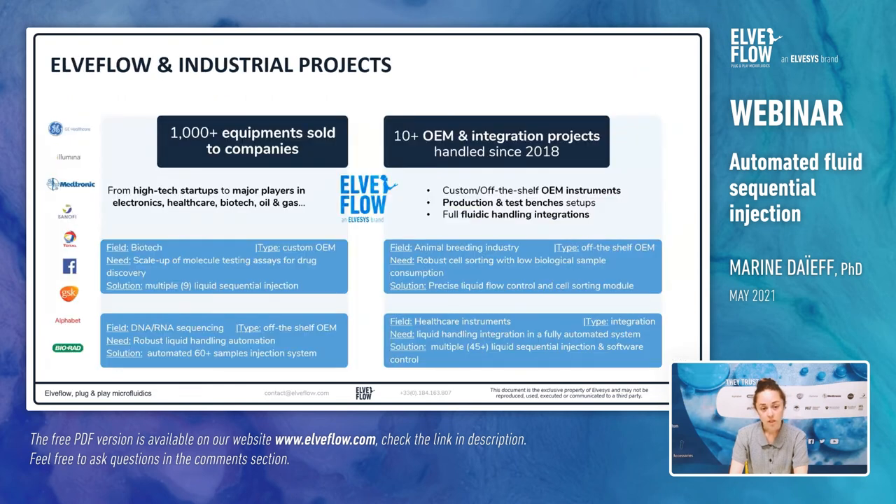ElveFlow is also involved in industrial projects by providing instruments that meet precise specifications. Since 2018, we are also developing another aspect with manufacturers, which is OEM solutions and integration. For example, in the biotech field, in order to scale up molecule testing assays for drug discovery, we provided a custom OEM solution for multiple liquid sequential injection. We have the experience and capabilities to develop complex systems that meet our partners' requirements in a wide variety of fields. Feel free to contact us if you want to design your own setup.